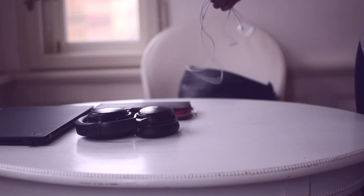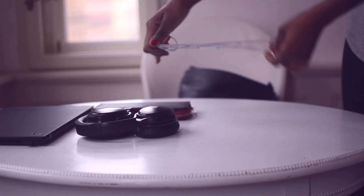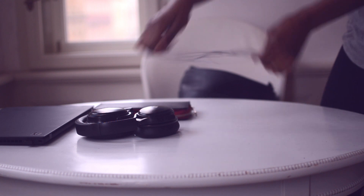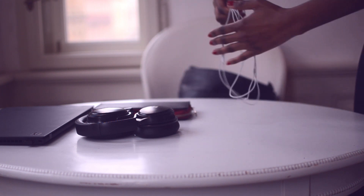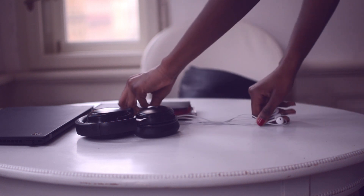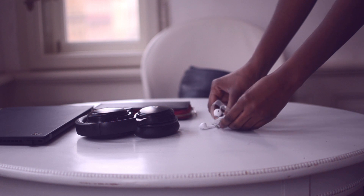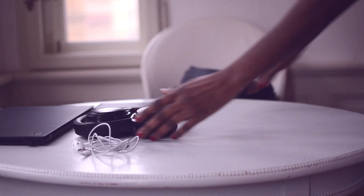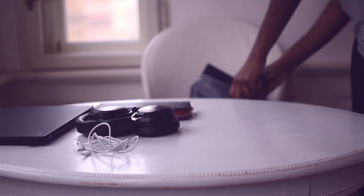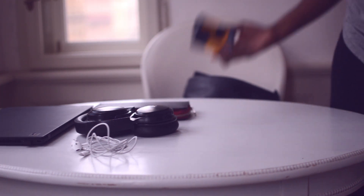In addition to the over-ear headphones, I always carry earphones. Sometimes I just don't want a big thing on my ear — I need something quick and light. I can still listen to my music and I don't necessarily need the noise-cancelling functionality. It's one of those handy items you don't know you need until you forget it.